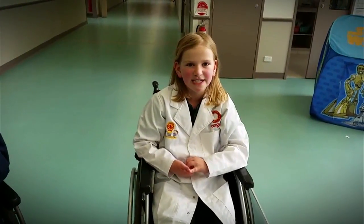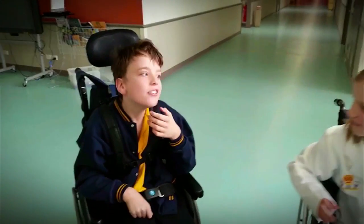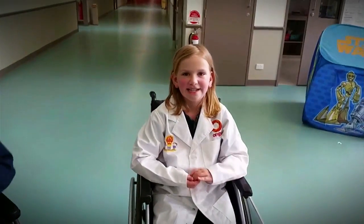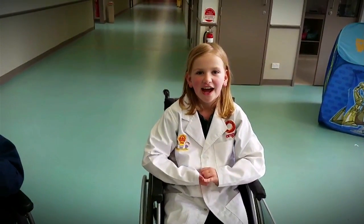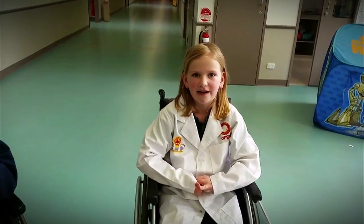Hi, my name's Amelia and I'm here to show you the portable wheelchair hoist. I do this thanks to my brother Jake. He had to get surgery here a few years ago and he had to have a hoist to help him move around.